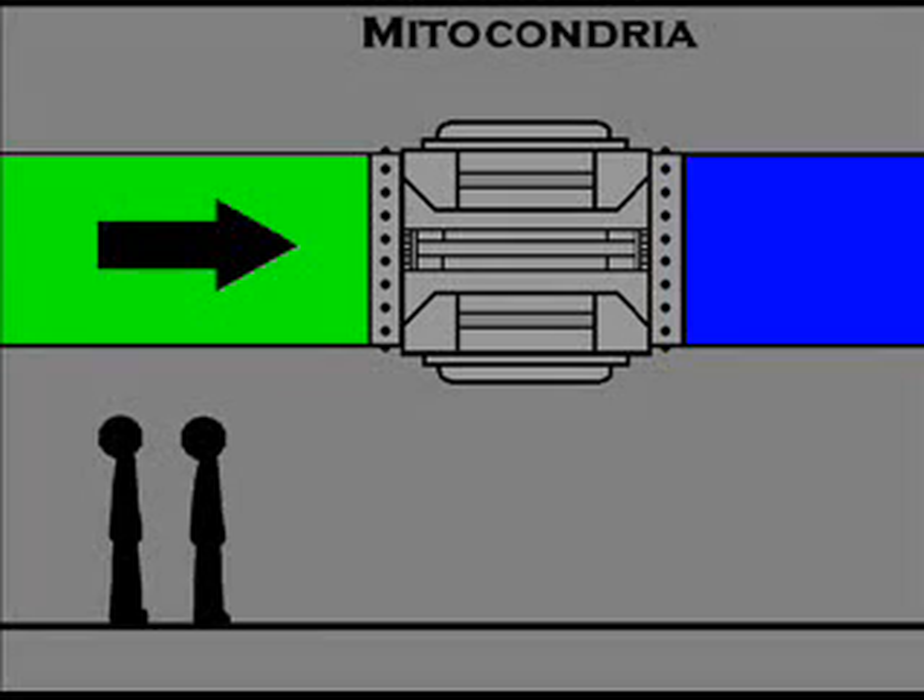And this is the mitochondria, a cell organelle that converts the chemical energy stored in food into compounds that are more convenient for the cell to use. In a way, it's like a filter — it turns dirty water into clean water.